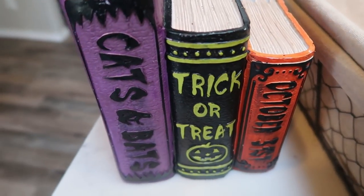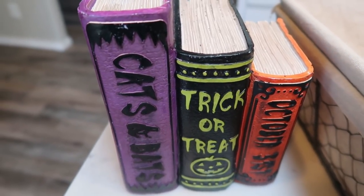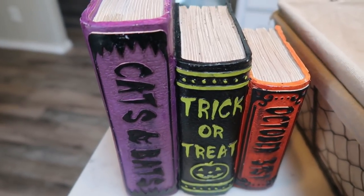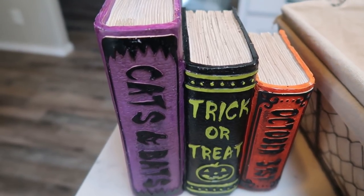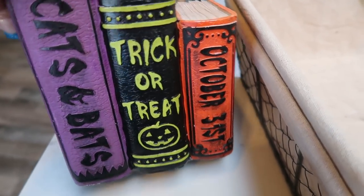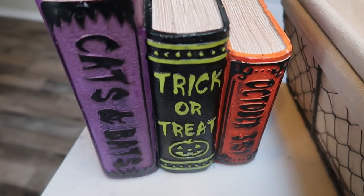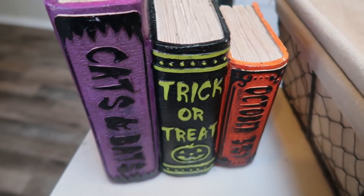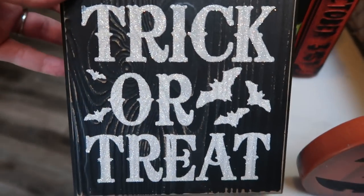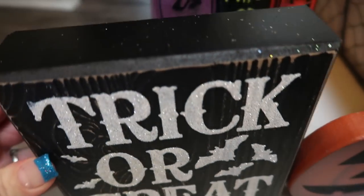Let's start with Halloween. All of their Halloween was 66% off. I don't have any for my office because I haven't had an office up until now, so I picked some things up for next year that I thought would be really cute on my bookshelves. So hello books, cats and bats, trick or treat, October 31st — normally $15.99 and it was 66% off.